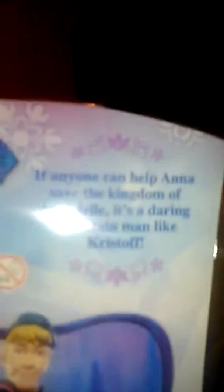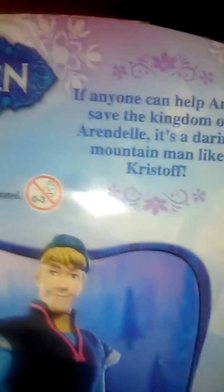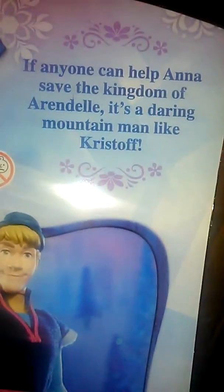This is a really cool Kristoff toy. Finally, I have something to complete my collection. And look, if you look at my back, there's a little bit of detail. And if anyone can help Anna save the kingdom of Arendelle, it's the daring mountain man — Kristoff. So I have Kristoff, the doll, then Anna and Elsa, which I have all three of them. Perfect.